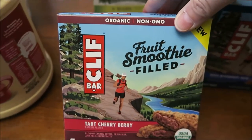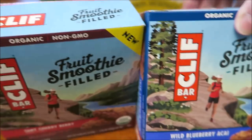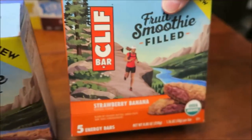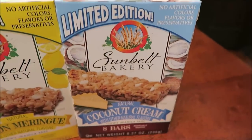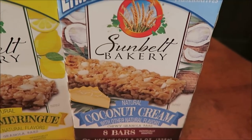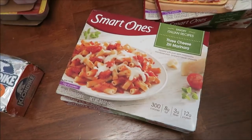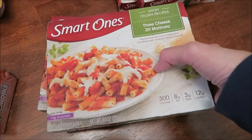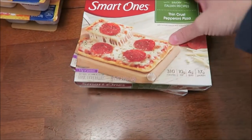At Target we bought some coffee creamer. We bought three Cliff Fruit Smoothie Filled Bars: the tart cherry berry, the wild blueberry acai, and the strawberry banana. We also found the Sunbelt Bakery limited edition bars — out for the summer — coconut cream, lemon meringue, and key lime pie.